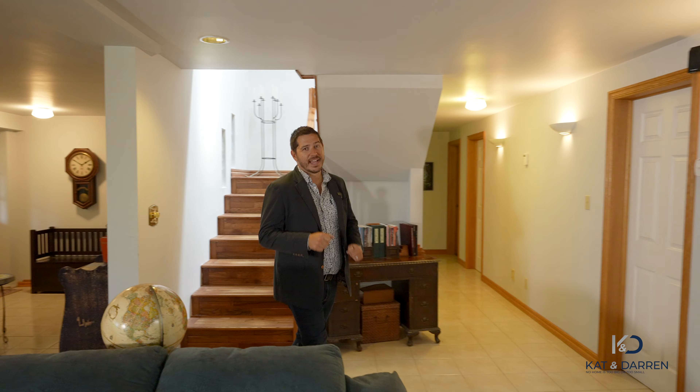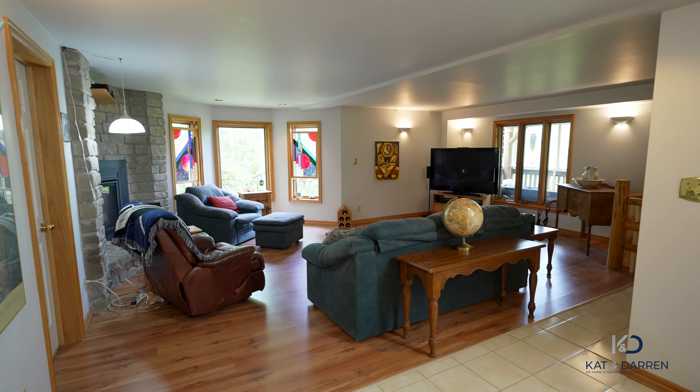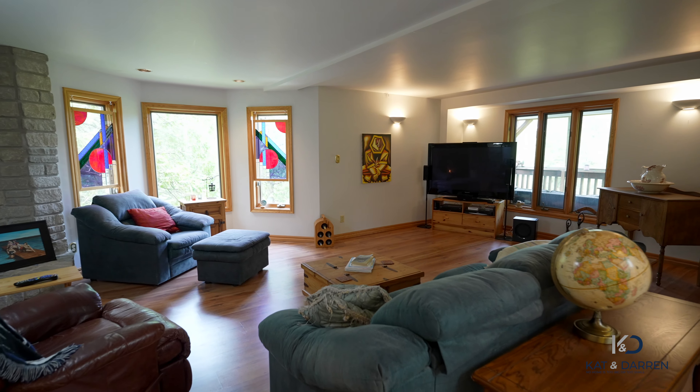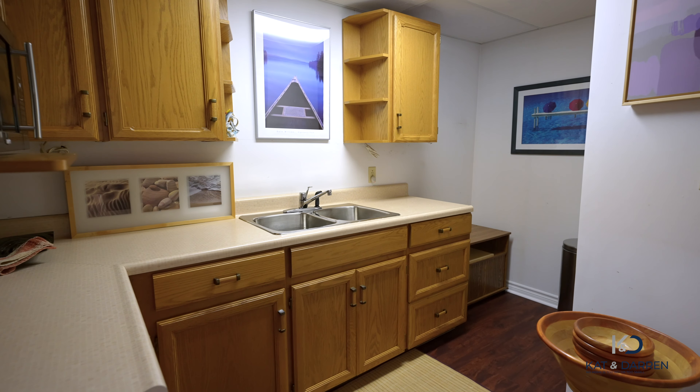It's finally my time to get on camera and I'm going to show you the lower levels. We have this great open space for entertaining, a stone fireplace, and we even have a second kitchen. Best of all, we have a cold storage unit that could be easily converted to a wine room.